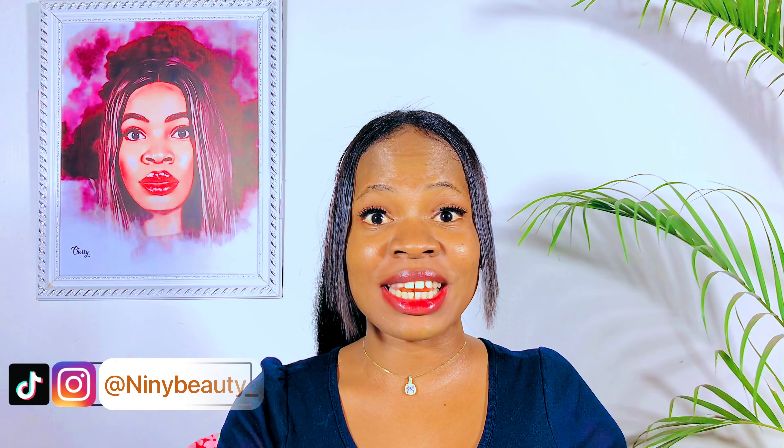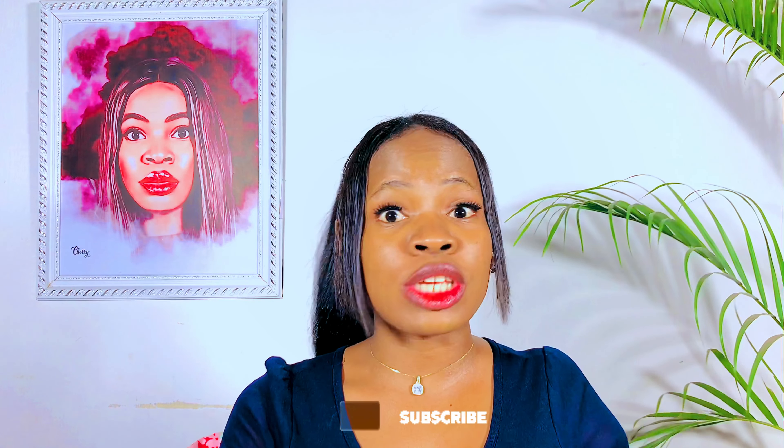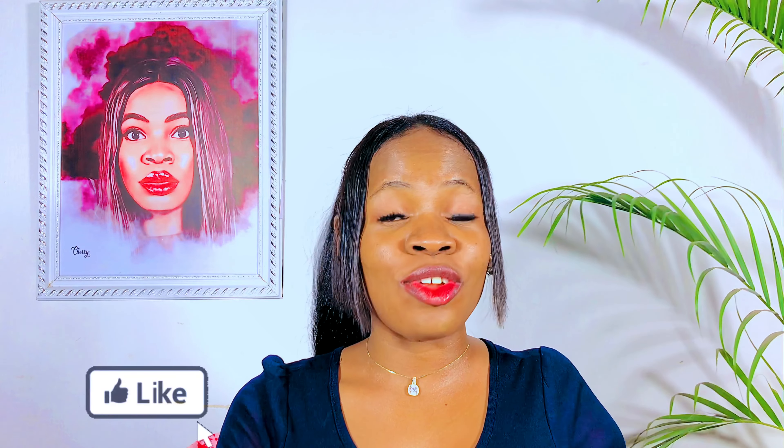Hi guys, welcome back to my channel. If you're new here, Judith is the name. If you're a returning subscriber, thank you so much for always sticking around. If you're yet to subscribe, please go ahead and click the subscribe button below to get subscribed for more skincare tips.